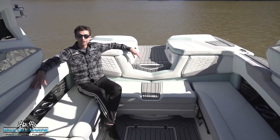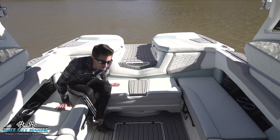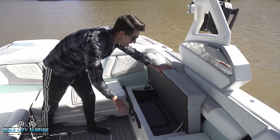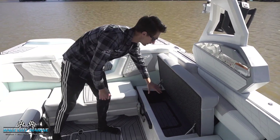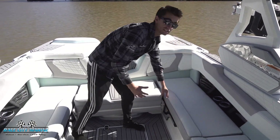Inside the G23 you can see just how much space we have — an extremely comfortable area to lounge out with your friends and family. On each side of the boat we have storage underneath these seats; they flip up on a hinge and lock into place. We have sea decking all in the floor for more dry storage, and the compartments go all the way through to the back so you can fit longer items.